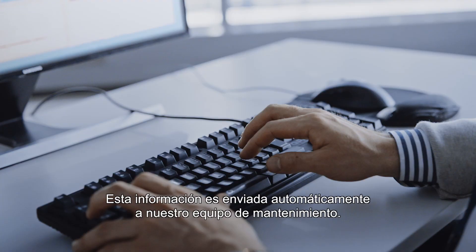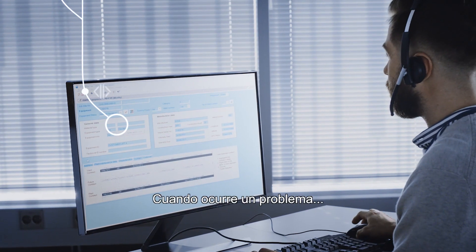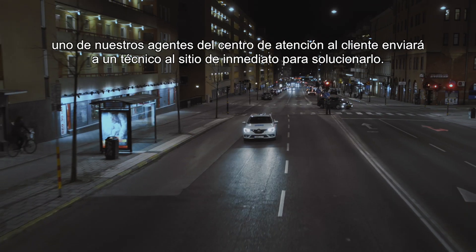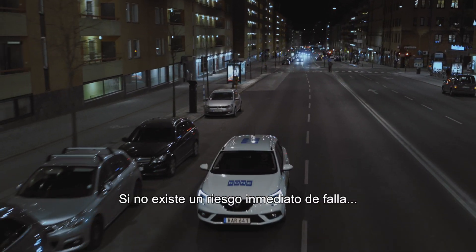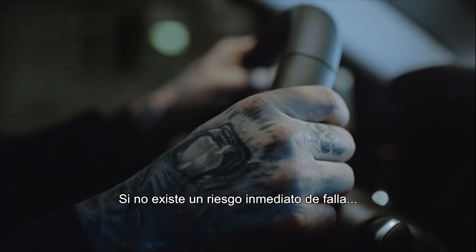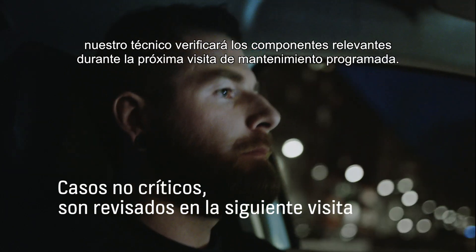This information is automatically passed on to our maintenance team. When a problem does occur, one of our customer care center agents will send a technician to the site immediately to fix it. If there's no immediate risk of a breakdown, our technician will check the relevant components during the next scheduled maintenance visit.